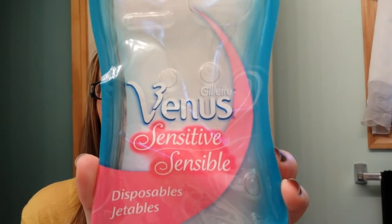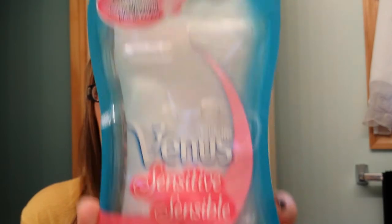I emptied the Gillette Venus Sensitive razors. These are my favorite razors, but I think I said before I'll buy whatever razor I have a coupon for.